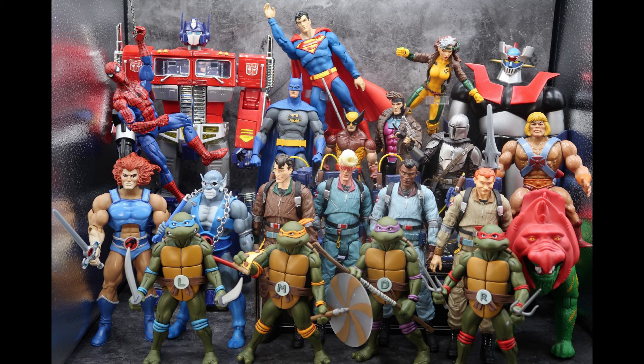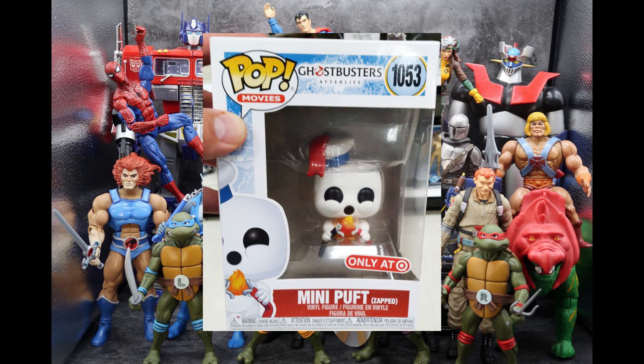I always like to start with those cute little Funko Pops, and this week at Target I found the Target exclusive Ghostbusters: Afterlife mini Puffed — he's so cute! He's a little zap version, he has some wires and he's like zapping himself. That is pretty neat. This is the only one I've found so far; I think other stores have exclusive versions of them, but if you want this one he's at Target.